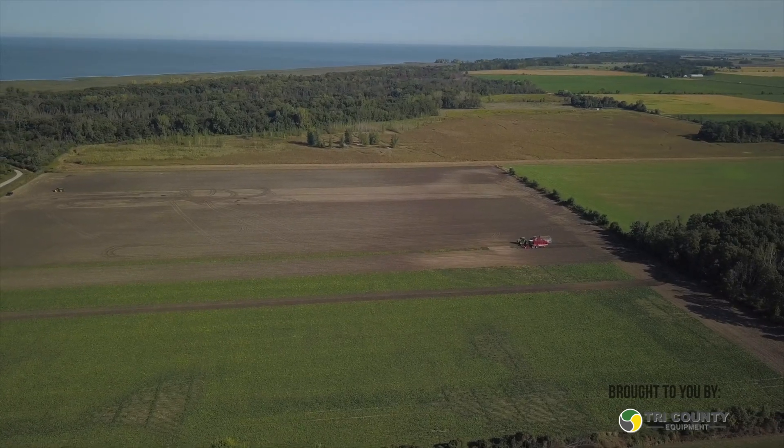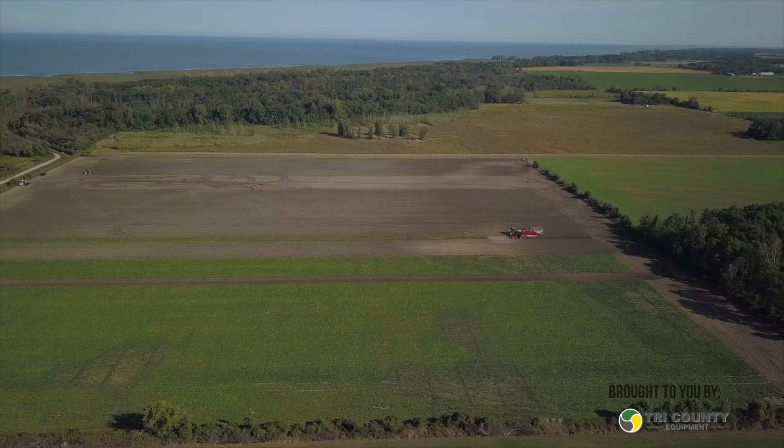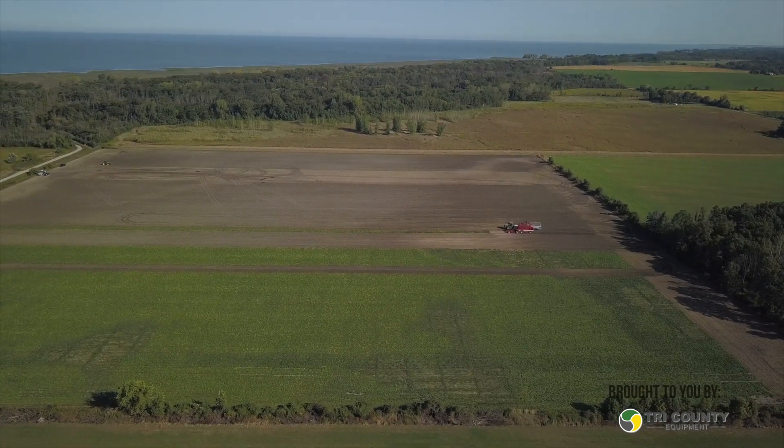Mark, I really appreciate you letting us come out today. This has been another episode of Farm News Cab Cam, brought to you by Tri-County Equipment. Thanks for letting us come along, and until next time, we'll catch you down the road. Absolutely, thank you.